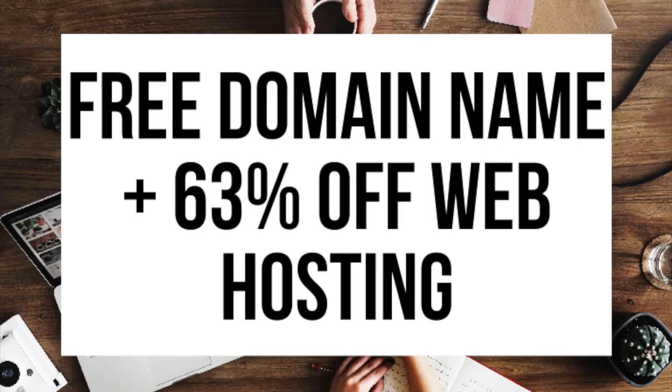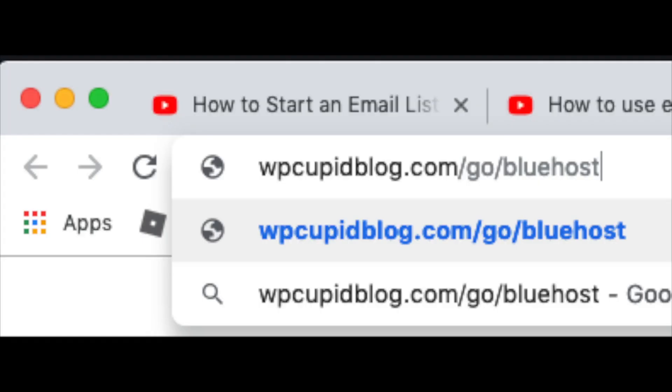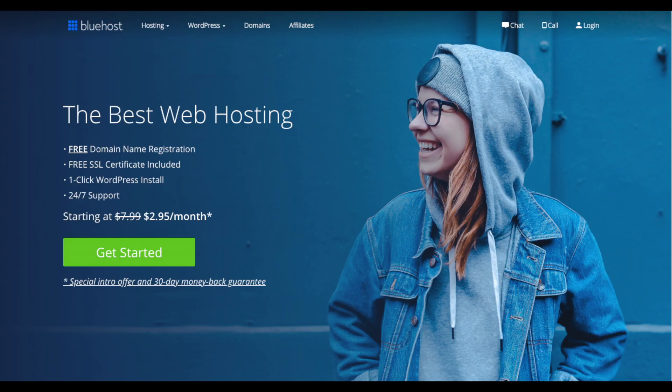You'll be getting a free domain name and our exclusive up to 63% off web hosting discount. Make sure you click the link in the description to get this great Bluehost deal. You can also enter wpcupidblog.com/go/Bluehost in the search address bar. I do want to mention that the link is an affiliate link and I receive a commission which helps support this channel. Once you click the link or enter that URL, you'll be at the Bluehost homepage.